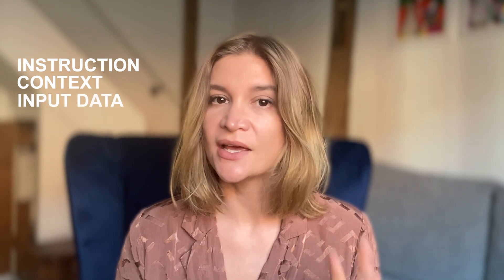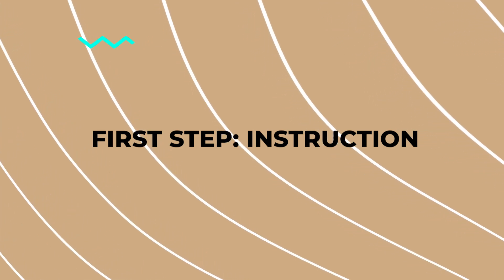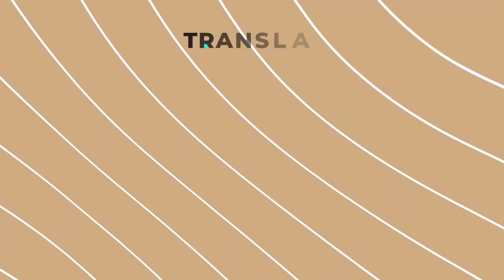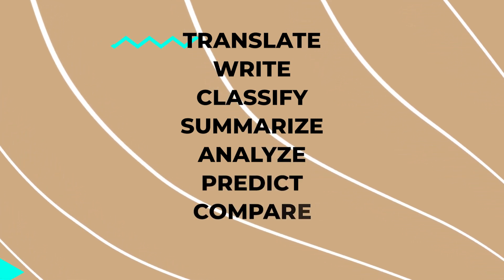To cook up a good prompt, you got to remember the secret sauce: instruction, context, input data, and output factors. This mantra is going to be our guiding light, so let's roll up our sleeves and break it down. First up in our prompt recipe is the instruction — the straight-up task or command you want your AI to follow. It's like giving your dog the sit command. Only here, words like translate, write, classify, summarize, analyze, predict, compare, and generate set the stage. The more specific your instruction, the better your AI performs.